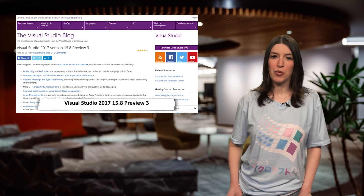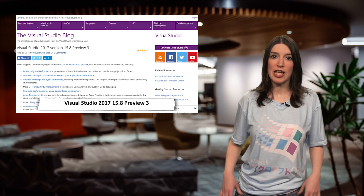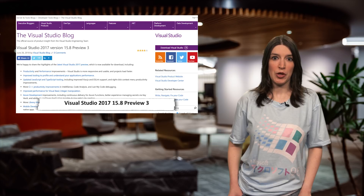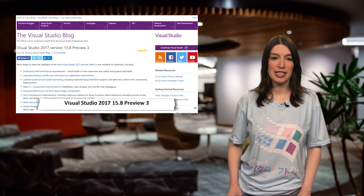Speaking of things in preview, Visual Studio 2017 version 15.8 Preview 3 is now available. This update includes performance improvements, updated JavaScript and TypeScript tooling, and mobile development improvements that we will be talking about in a couple of minutes. On the performance side, one of the big features is faster project reloads, and the team says that the project unload and reload that used to take more than a minute can now be done in just a few seconds.